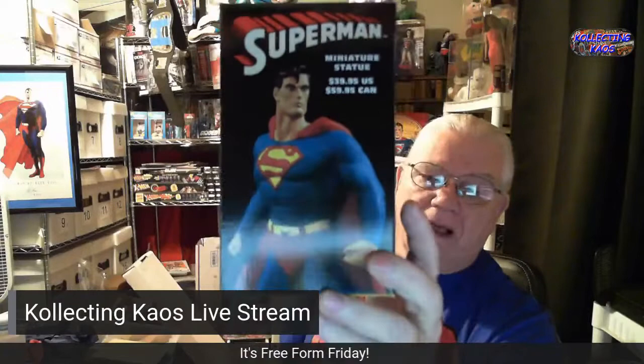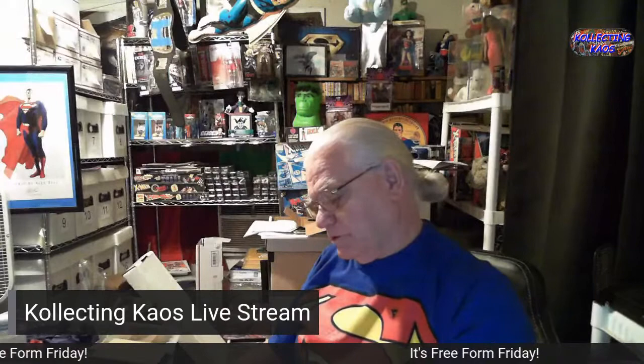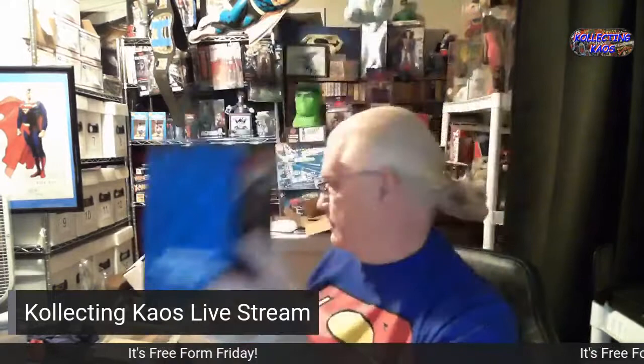Here is a miniature statue still in the box — I have the full-size one also. This is number 1,478 of 5,000, so it was a limited edition. Might be worth something, I don't know.